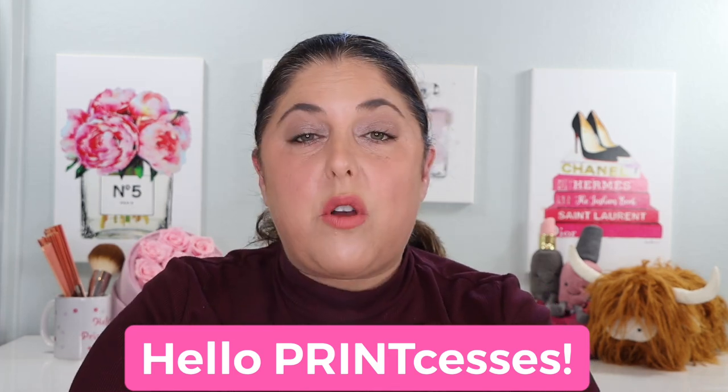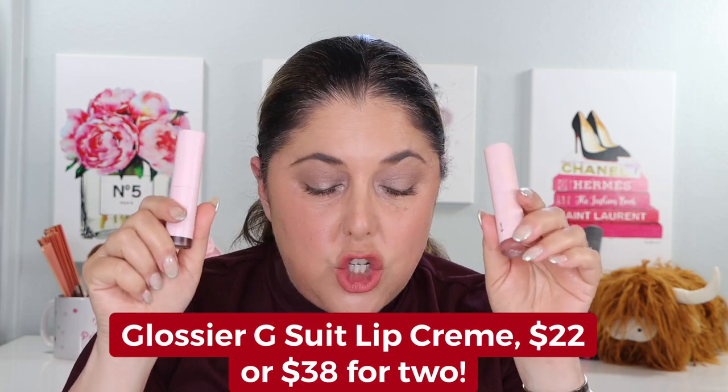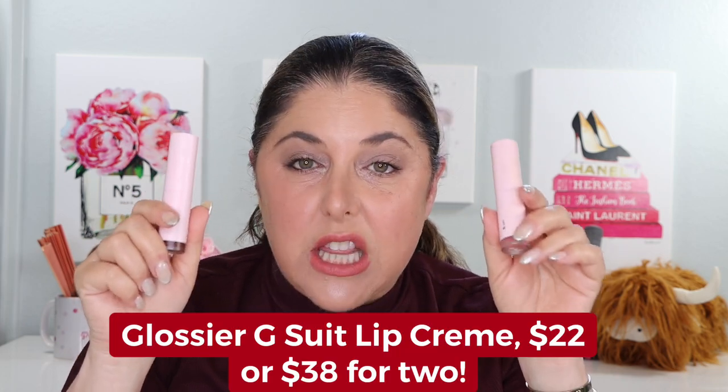Hello princesses and welcome back to Not Fit for Print Beauty with me, Rebecca. Today we're going to look at a brand new lip product from Glossier — the Glossier G-Suit Soft Touch Lip Cream. We are going to try it on, talk about it, and talk a little bit about Glossier.